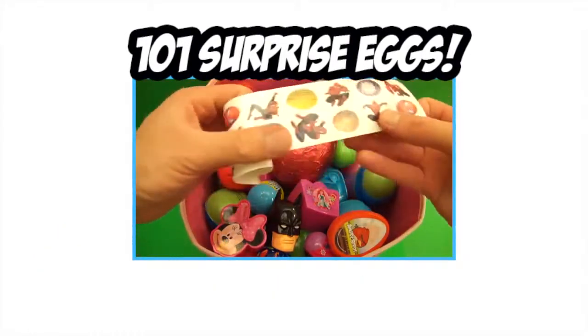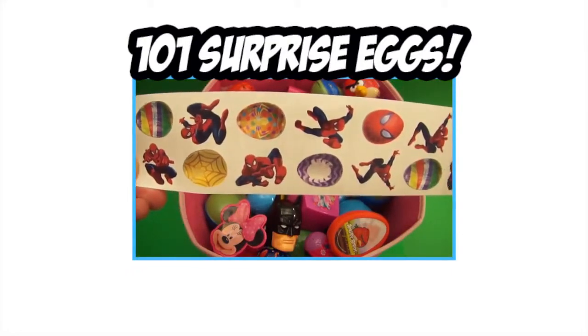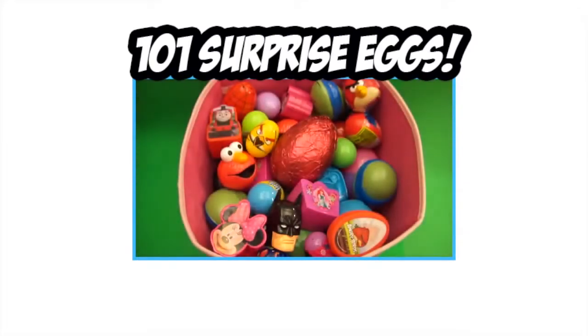It's a surprise party with 101 surprise eggs! So let's count them up, crack them open, and have some big fun!